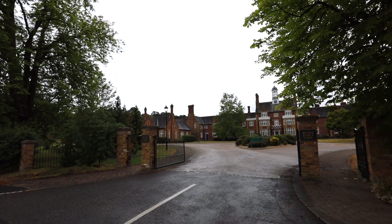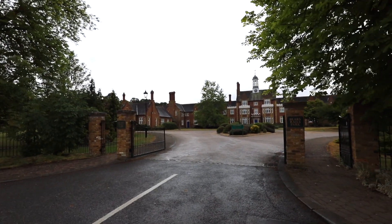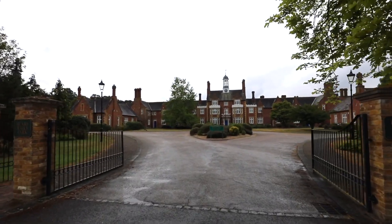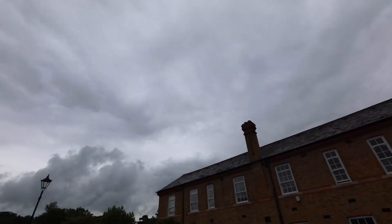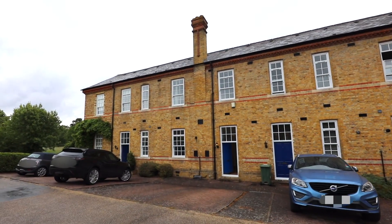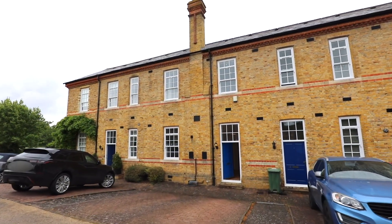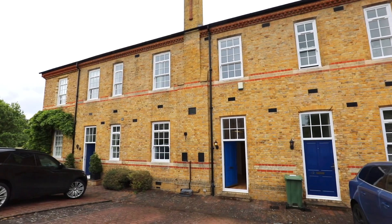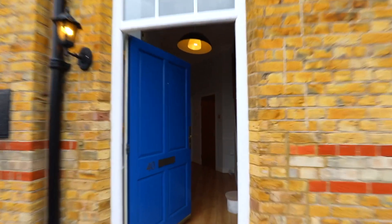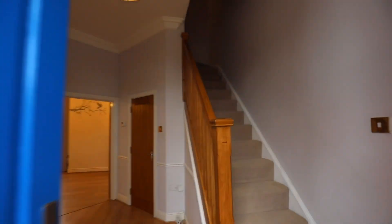Welcome to Bear Rails Park. This three double bedroom period terrace property is located within the sought-after and prestigious Bear's Rails Park development adjoining Crown Woodland and Windsor Great Park. The property offers an abundance of character features including high ceilings and sash windows. Let's take a look inside.